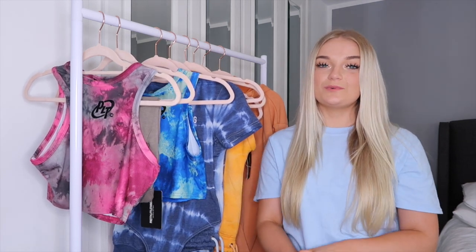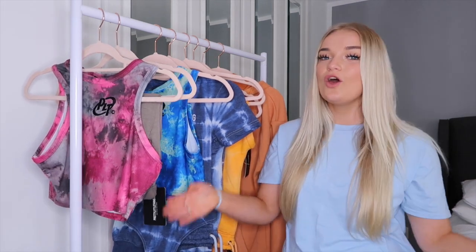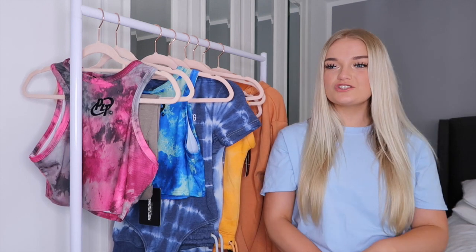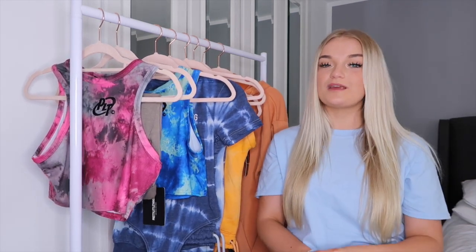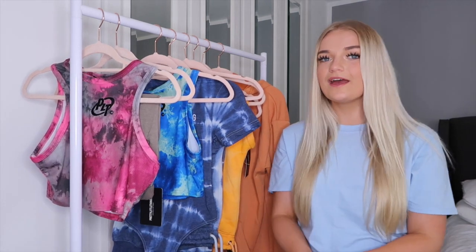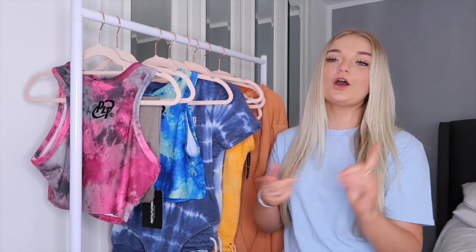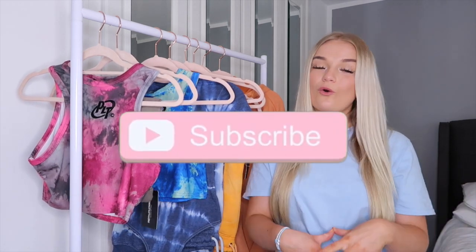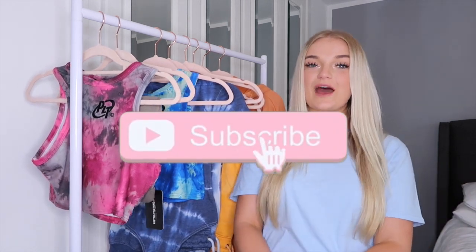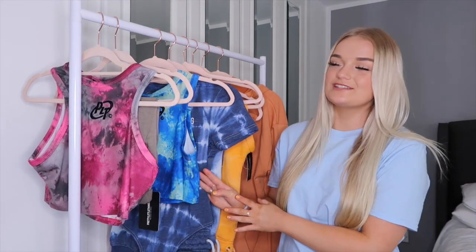Welcome back to another day of haul week. If you didn't already know, I'm doing a haul every single day on my channel this week. I thought, considering I have a severe shopping addiction at the minute, we may as well document it and go through each shop. We have Zara, Pretty Little Thing, Boohoo and a few more — basically all my favorite brands. If you don't want to miss the rest then I'd love you to subscribe. Let's get straight into showing you all the pieces.